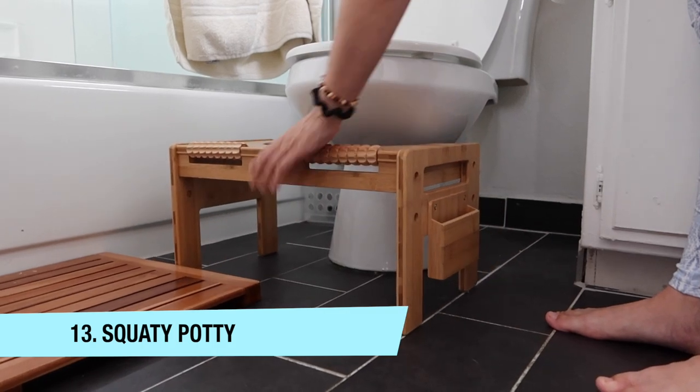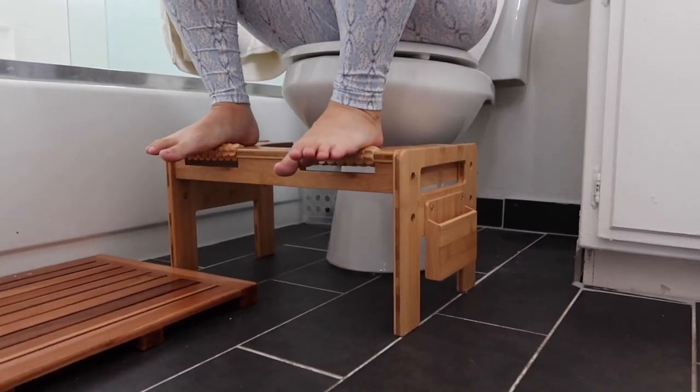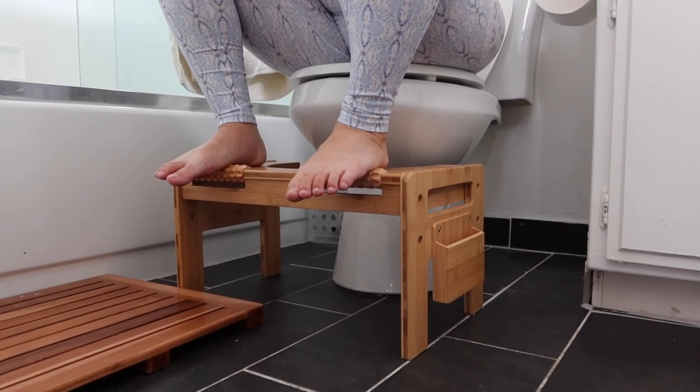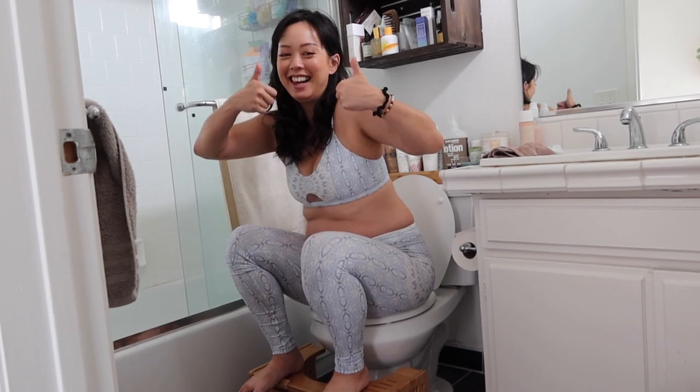Hack number thirteen: get yourself a squatty potty if you don't already have one. Women complain a lot about constipation during pregnancy, and hemorrhoids are usually caused by the constipation and pushing too hard. Having a squatty potty will alleviate a lot of that pressure. Get one that's aesthetically pleasing so it's not an eyesore. When you use it, make sure your knees are slightly above your hips. Don't push too hard — let it move through you. This is also great even when not pregnant, it just makes everything so much easier.